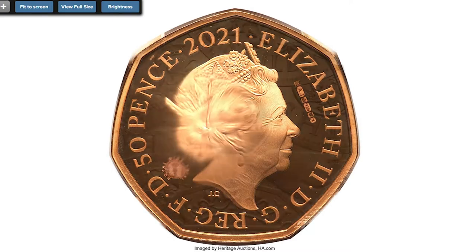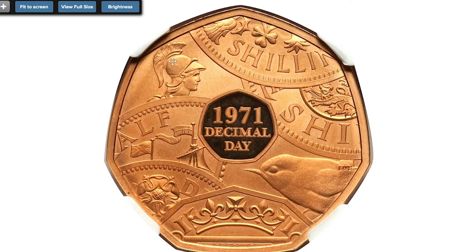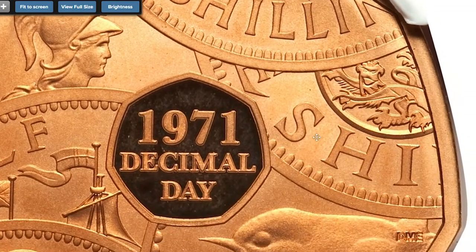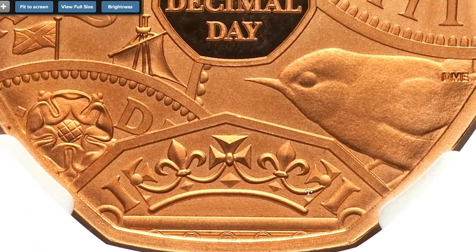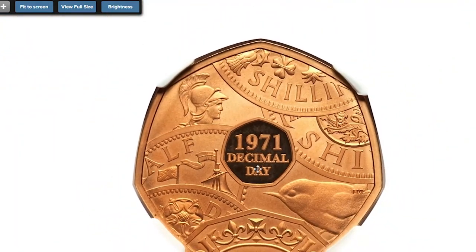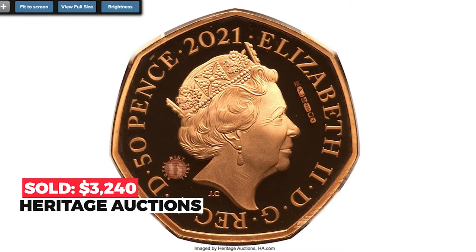Here is a 2021 pierfort trial gold 50p from Great Britain — a one-of-a-kind trial piece celebrating the 50th anniversary of the implementation of decimal coinage into Great Britain's currency system in 1971. The reverse depicts an overlapping assortment of recognizable pre-decimal coins, frosted to contrast with the proof heptagonal shape that emerged in the center, and bears the inscription '1971 Decimal Day.' It sold on August 28th, 2022, for $3,240 at Heritage Auctions.